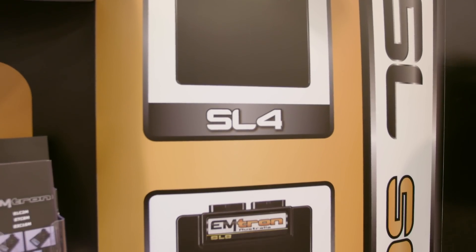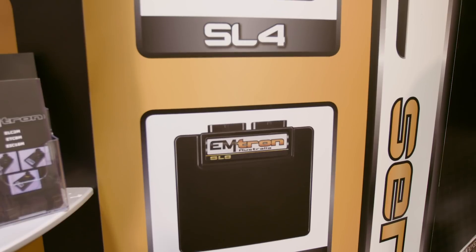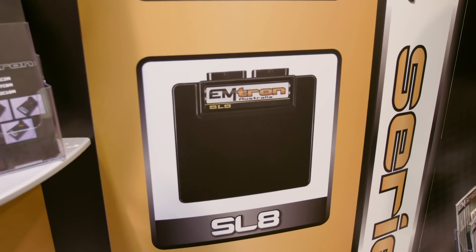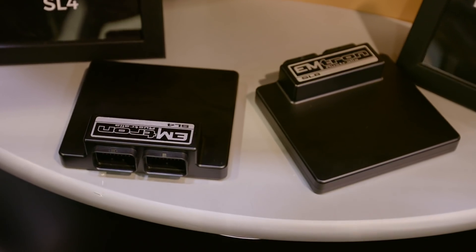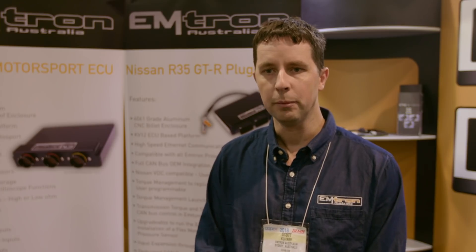Our ECU range starts from the SL series. We run from an SL4 to an SL8, and at SEMA we're releasing an SL6. That's a 68-pin connector ECU — extremely powerful, and light and compact is the name of the game for that one.